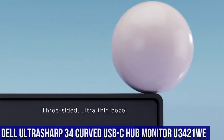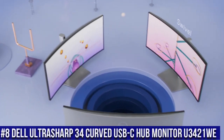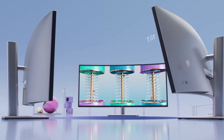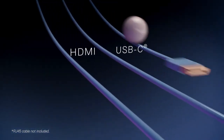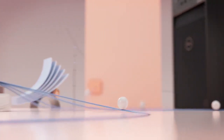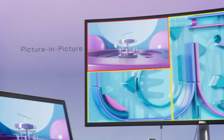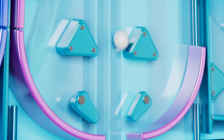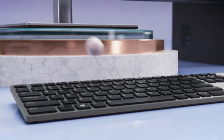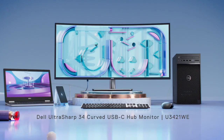Number 8: Dell UltraSharp 34 Curved USB-C Hub Monitor U3421Wi, where productivity and immersive visuals unite. This 34-inch curved monitor offers a WQHD resolution and an ultra-wide aspect ratio, delivering a seamless multitasking experience and stunning clarity. With 95% DCI-P3 color coverage and VESA DisplayHDR 400 certification, this monitor showcases lifelike colors and deep contrasts. The U3421Wi's built-in USB-C hub provides convenient connectivity, charging, and data transfer options for compatible devices.